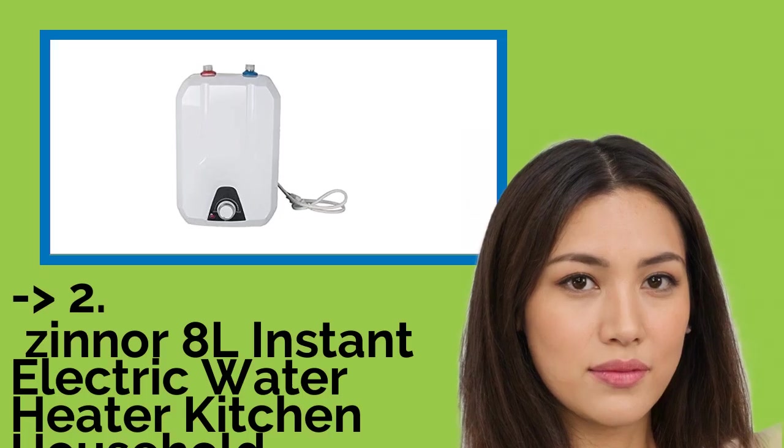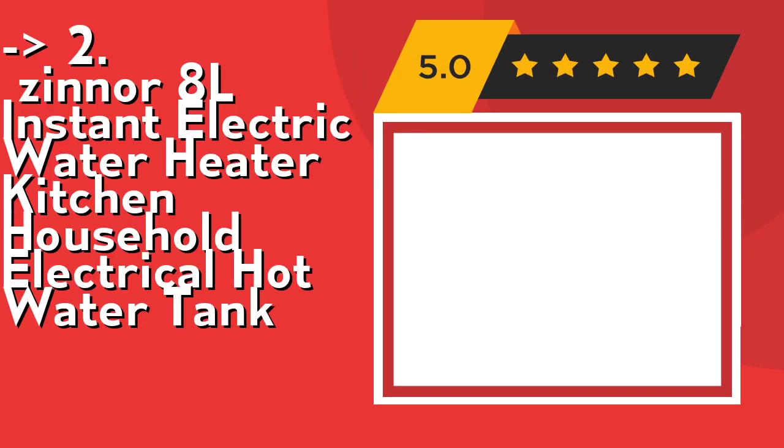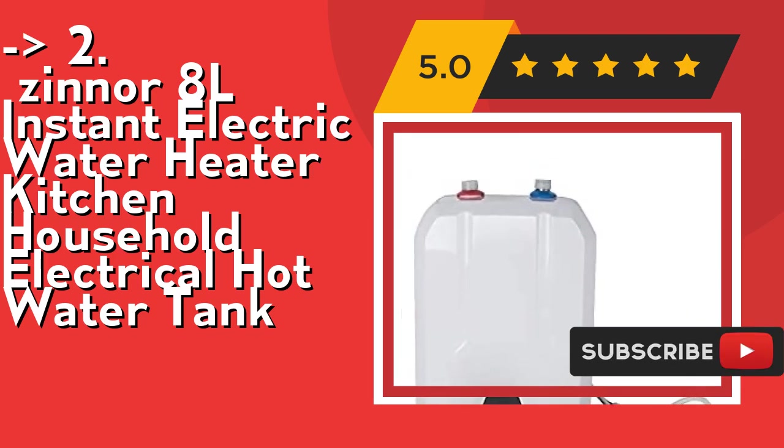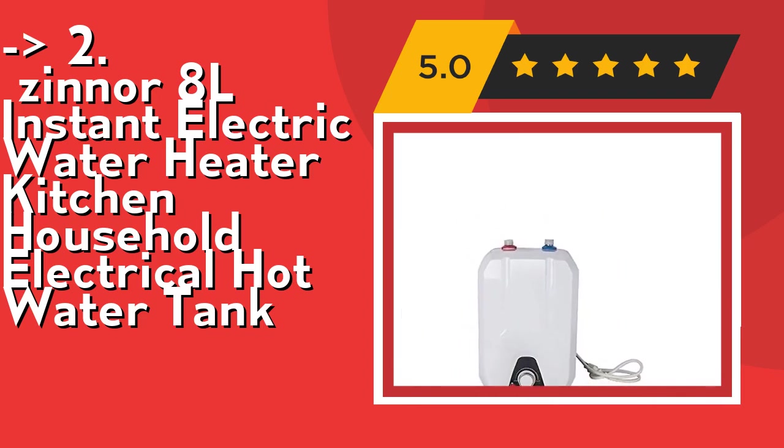According to reviews, the second best product is the Zinner 8L Instant Electric Water Heater Kitchen Household Electrical Hot Water Tank. The temperature can be adjusted between 55 to 75 degrees optionally, and power turns off automatically when set temperature is achieved. It features a 1500W output tankless design that eliminates long wait times, is energy efficient, saves on electricity costs, has no radiation, is pollution-free, and produces no exhaust gas. It is a lightweight heater with a perfect combination of inner quality and classical appearance, healthy for your family.